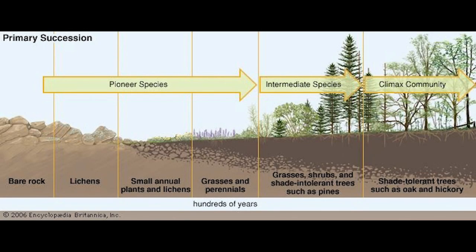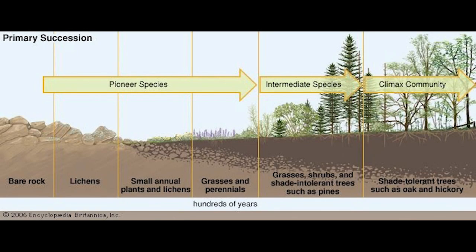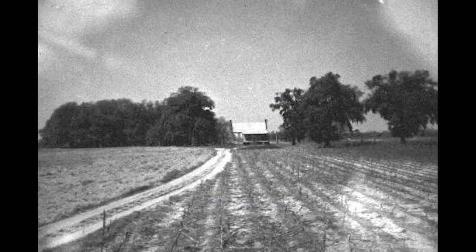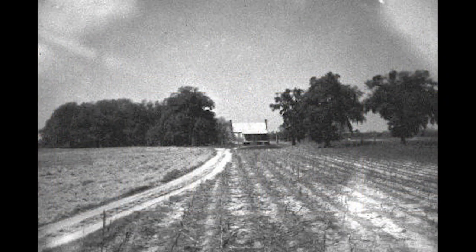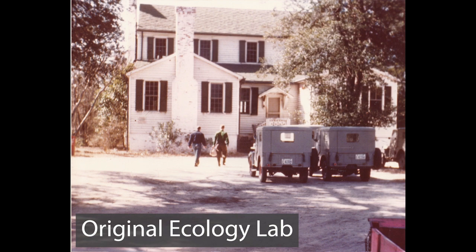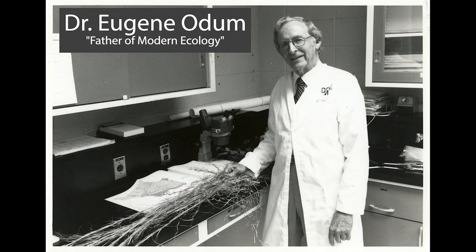Odom wanted to look at ecological succession, which is a long-term study. Ecological succession is the process of rebuilding an ecosystem when a disaster destroys it. Odom had access to land that had been farmed since the mid-1800s and would be returning to nature. What returned first — plants, animals, insects? The Atomic Energy Commission approved his proposal and even gave him a $10,000 grant. This would be the birth of the Savannah River Ecology Laboratory and a second home to the father of modern ecology, Dr. Eugene Odom.